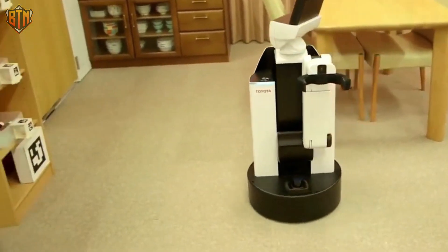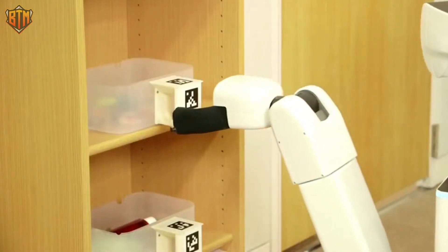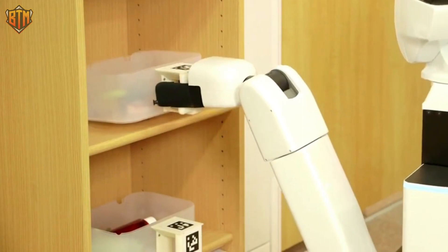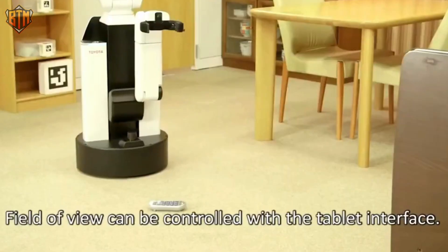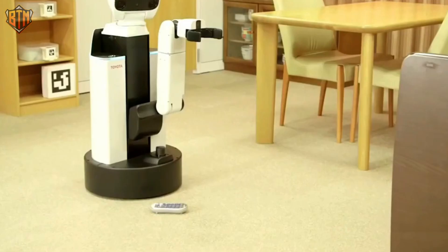Toyota's continued development of these amazing robots leaves us eagerly anticipating the future possibilities of household robotics. Toyota's HSR is a remarkable robot designed to assist older people and those with mobility limitations with everyday tasks, providing a genuine human connection with the operator. As the global population ages, the HSR is Toyota's response to the rising demand for long-term elderly care.